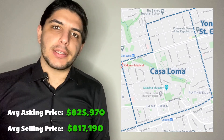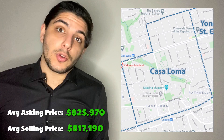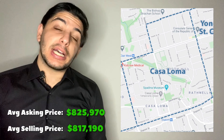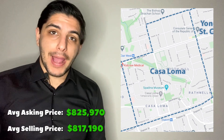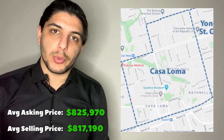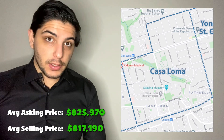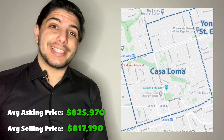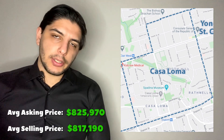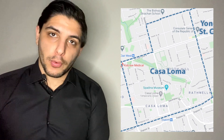Next up, Casa Loma: the average asking price was $825,000 and the average selling price was $817,000. This small gap tells us the opposite — sellers are well-adjusted in terms of price in this area, at least in January. One attribute of Casa Loma is its luxurious nature. When we look at the type of units selling here, their price points are much higher, clearly reflected in both the average asking and selling prices. One unit actually went close to $2 million in this timeframe.